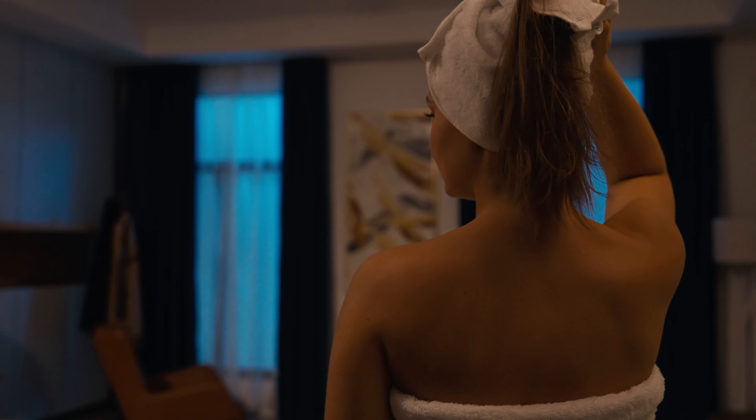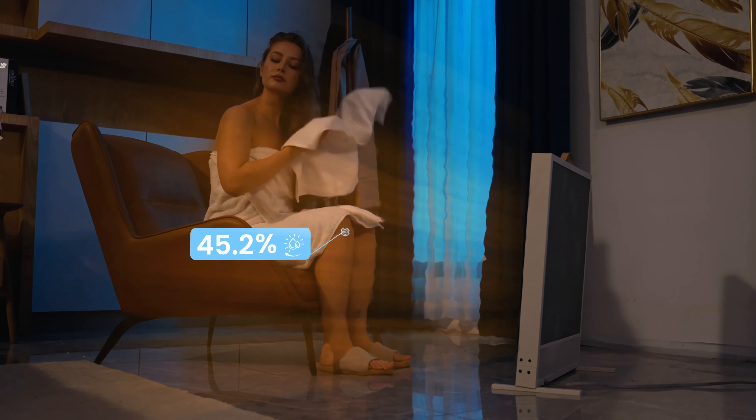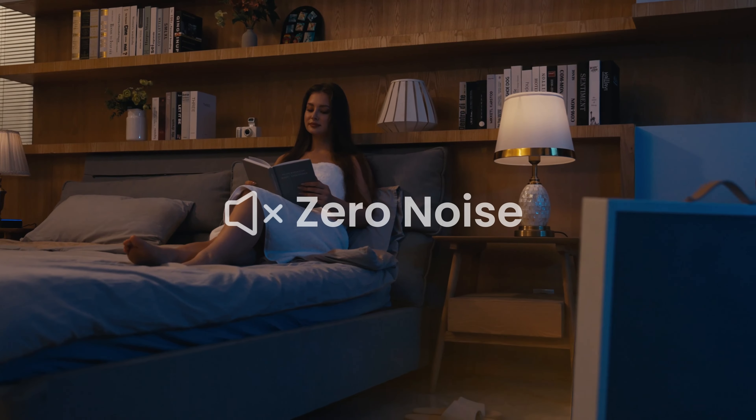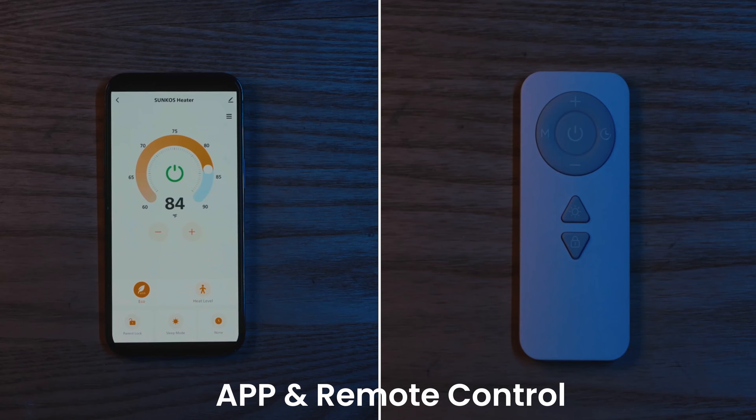Hey Alexa, turn on the heater. Body care becomes so simple. Suncoast is a great companion for your serene and cozy living. Convenient and intuitive controls.